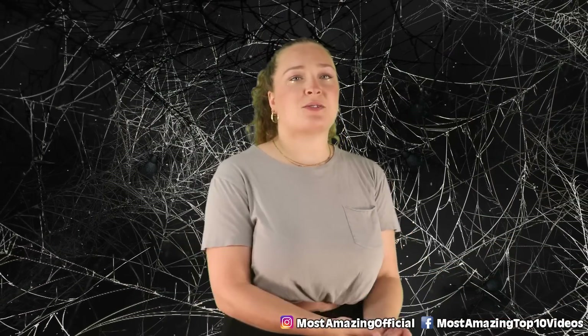Alright guys, that has been our list for today, thanks so much for checking it out. I've been your host today, Olivia Kozlowski, and I will see you all next time. Goodbye!